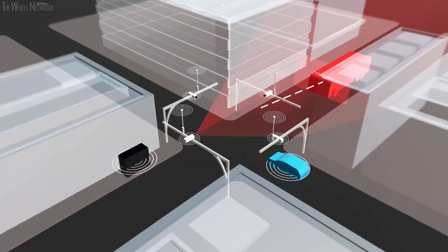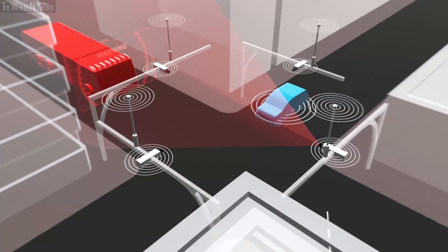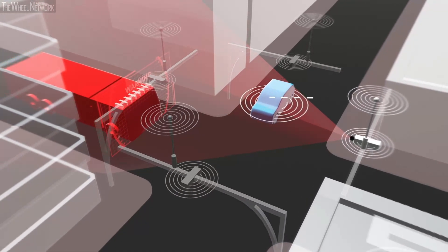Communication technology will allow the driver to become aware of the situation much earlier, helping the driver to have a better situational awareness of their surroundings and make them a better driver and a more safe driver.